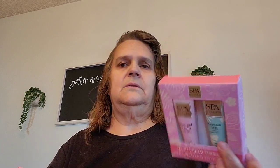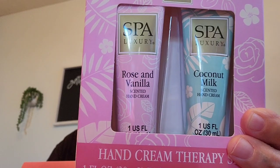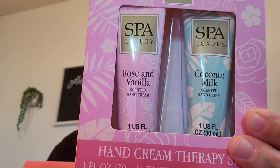I picked up this hand cream therapy set. I'm going to put this in the girls' Christmas stockings. It's the rose, vanilla, and coconut milk. So I went ahead and picked two up.